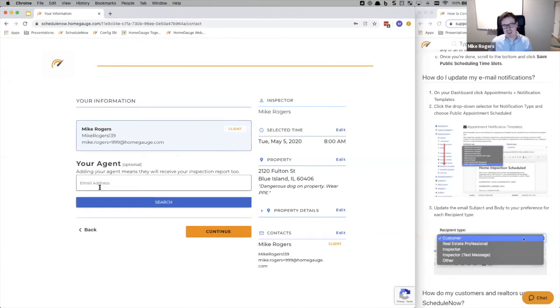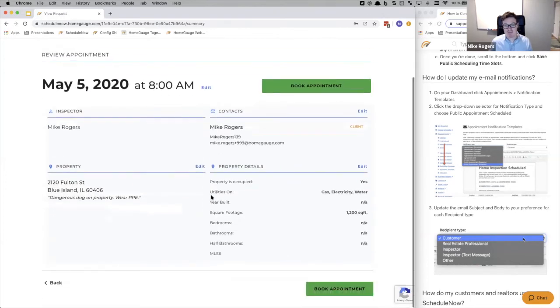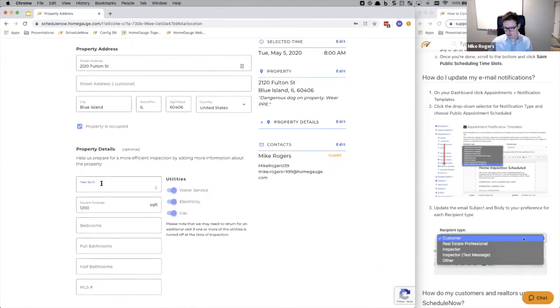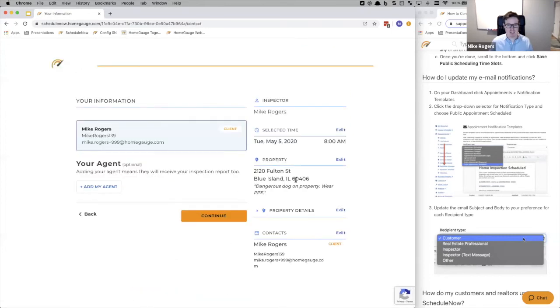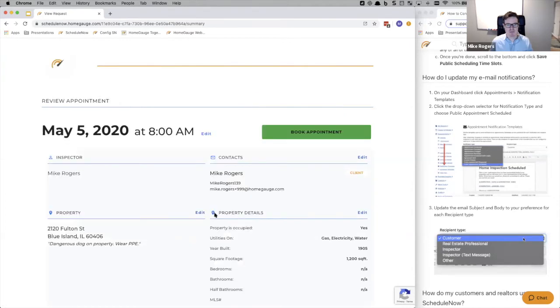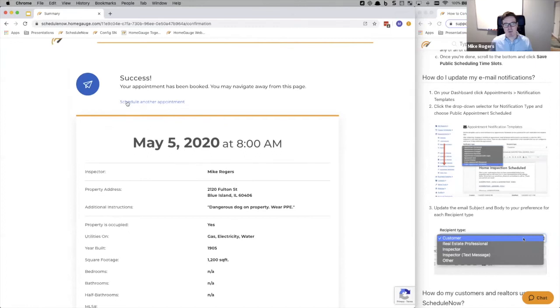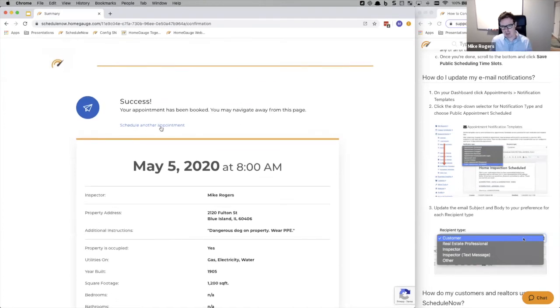I can put my agent information — we can find the agent via their email address. That gives me a summary, and if I want to edit anything I can click back quickly. Once everything looks good, I click 'book appointment' and get a clear confirmation summary. We've also had feedback from realtors who prefer inspectors with online scheduling and may want to book a couple at once — they can leave the page up and quickly go through multiple bookings. We allow up to three in the same session before blocking it.